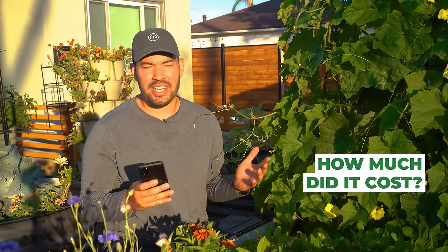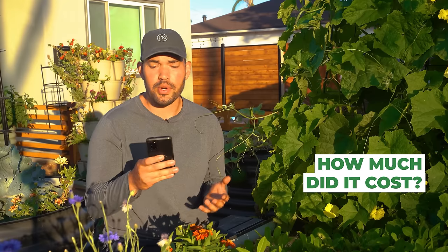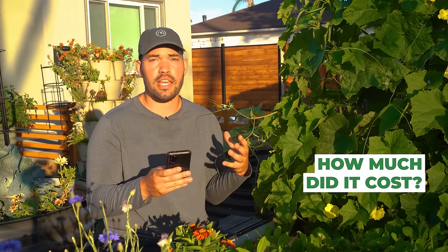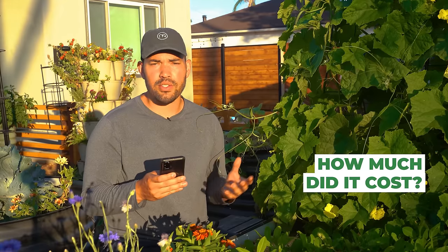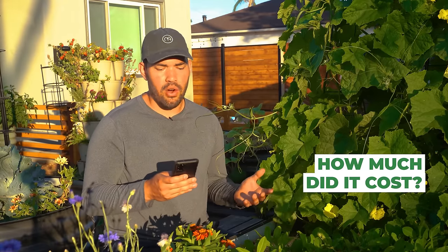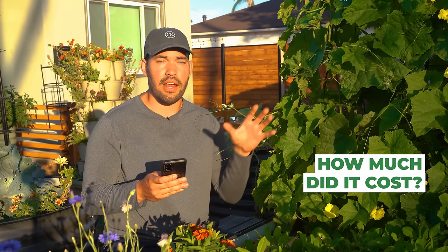The first question is the most obvious: what's the full cost and return on investment breakdown? Let's take the shower first. I'm using roughly 88 gallons a week of water — about one shower a day — which ends up being 4,600 gallons of water per year out of the shower.